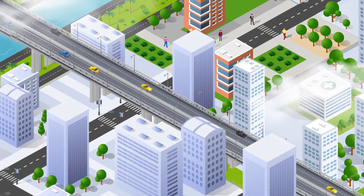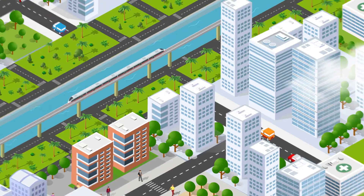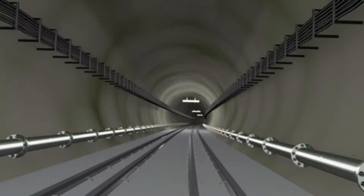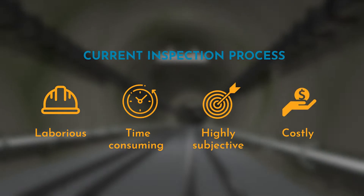As cities continue to develop and more civil structures are built every year, the number of aging structures around the world continues to grow. These structures require inspection to ensure that they can continue to safely operate. However, the current inspection process has several limitations — it is laborious, time-consuming, highly subjective, and costly.